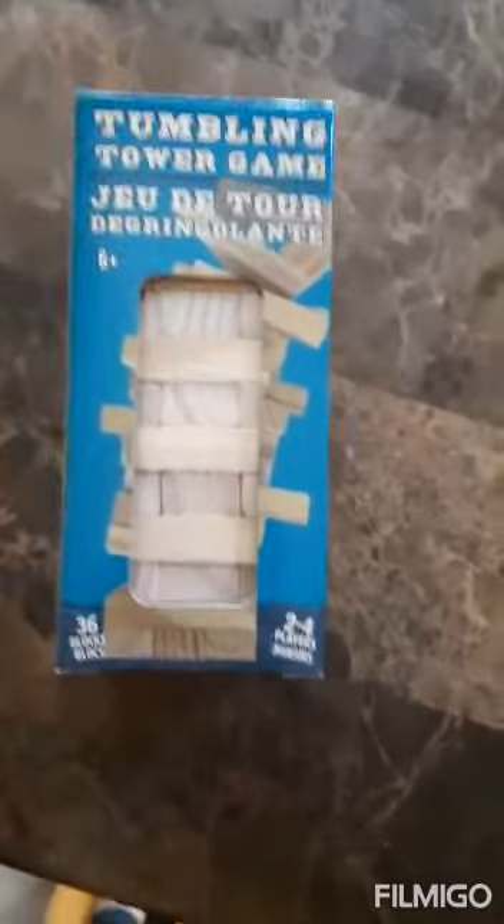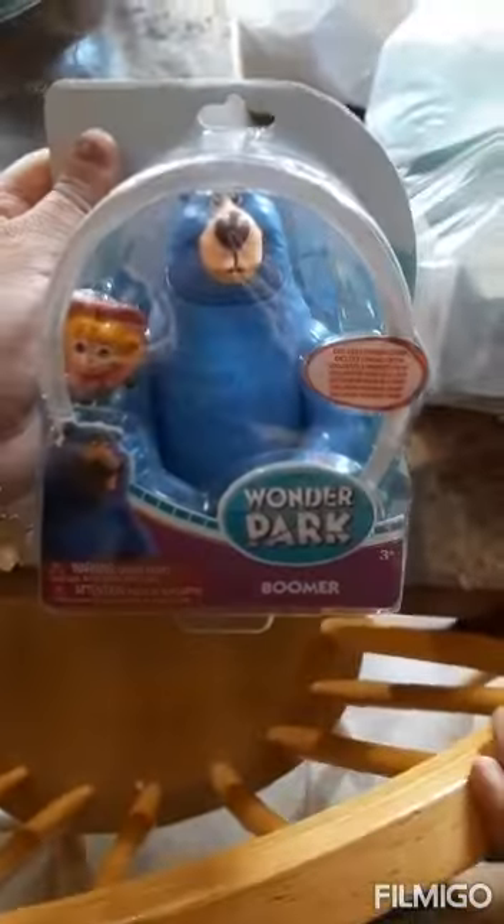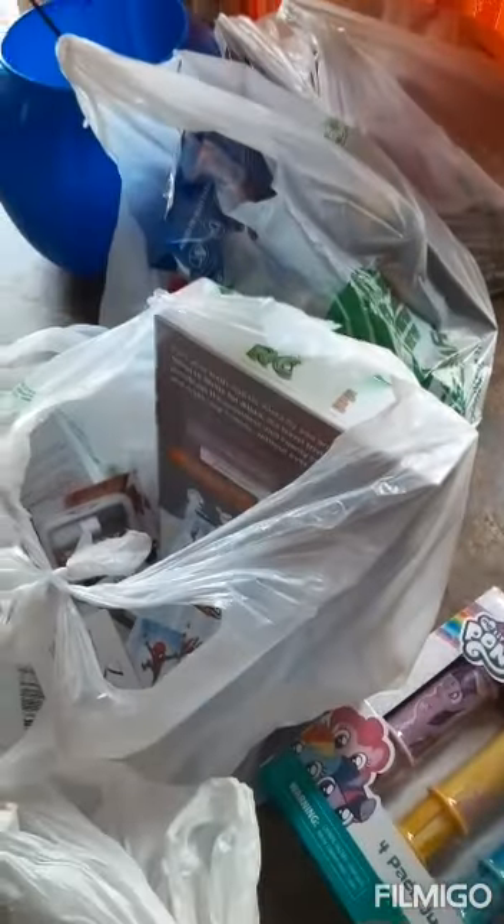Isaiah got some Tumbling Tower game blocks, and he also got one of the Boomer characters. And this is stuff that I picked up as well. That's it for right now.